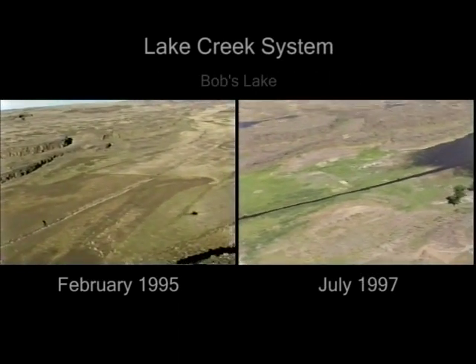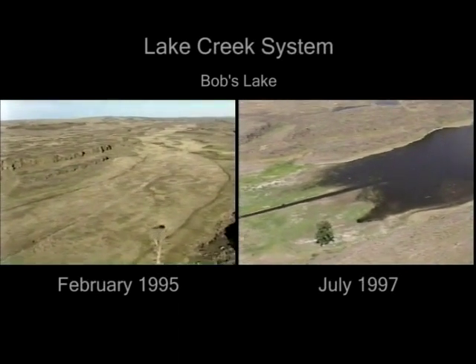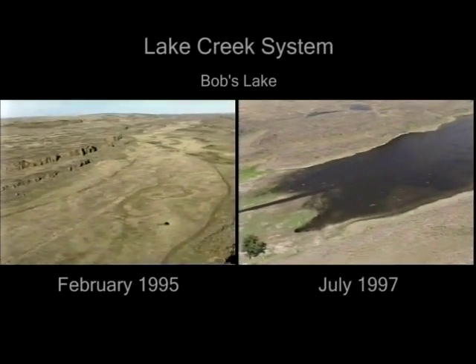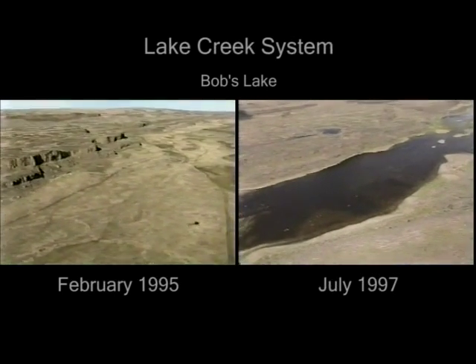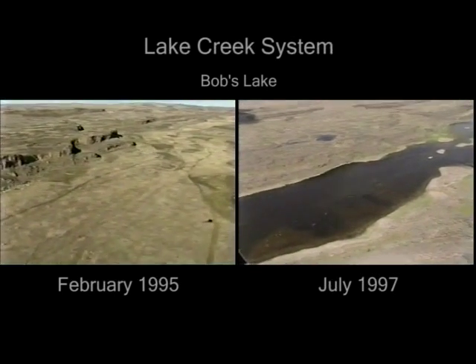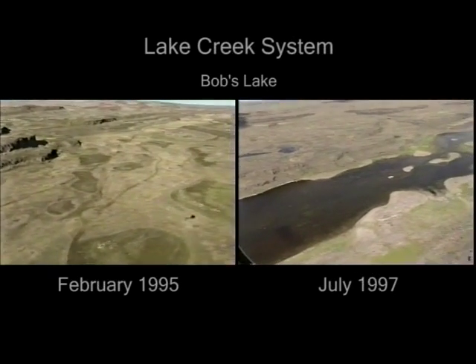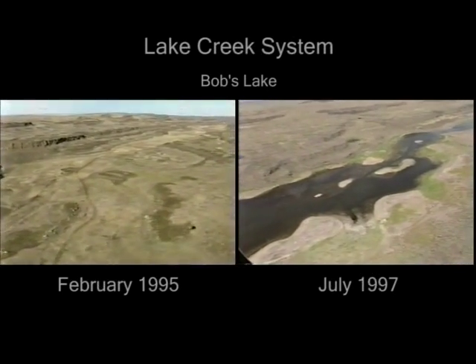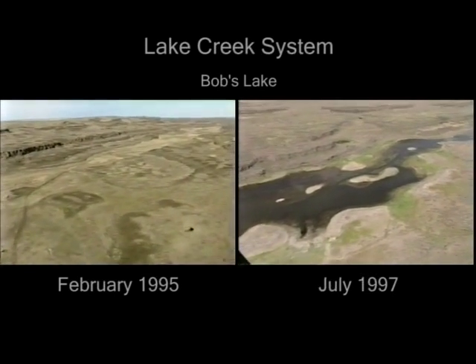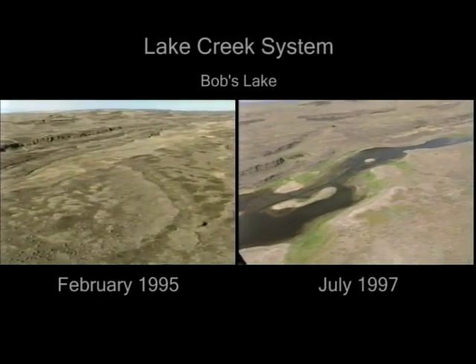As we continue north, we come to Bob's Lake, which is approximately two miles long. As you can see, it was empty in the winter of 1995 but full in the summer of 1997 after the significant winter precipitation and runoff. Bob's Lake is the first of twelve lakes in the Lake Creek System, which has thousands of acres of lake surface with tens of thousands of acre-feet of water storage. Most of the lakes have been dry since the 1980s.